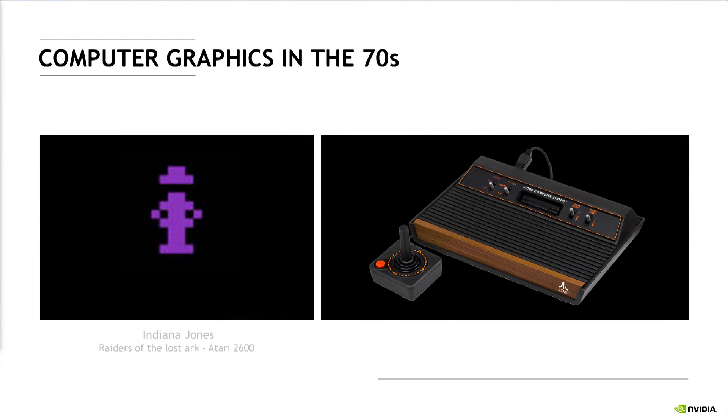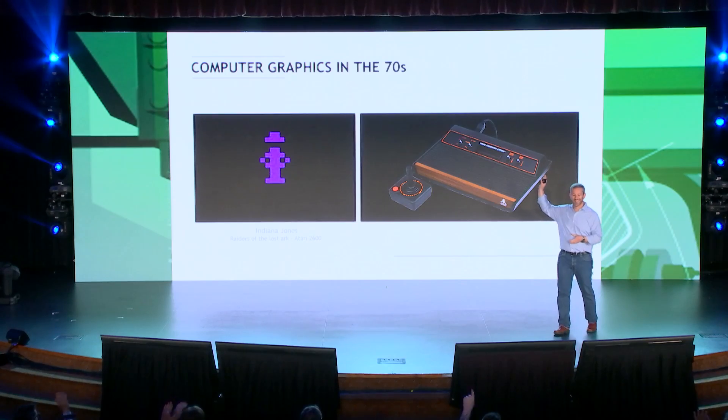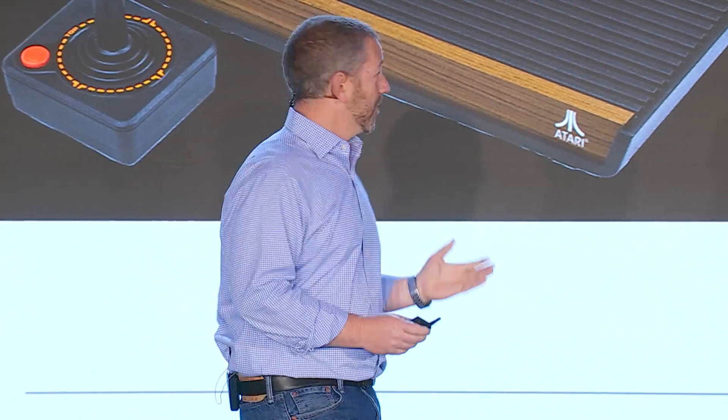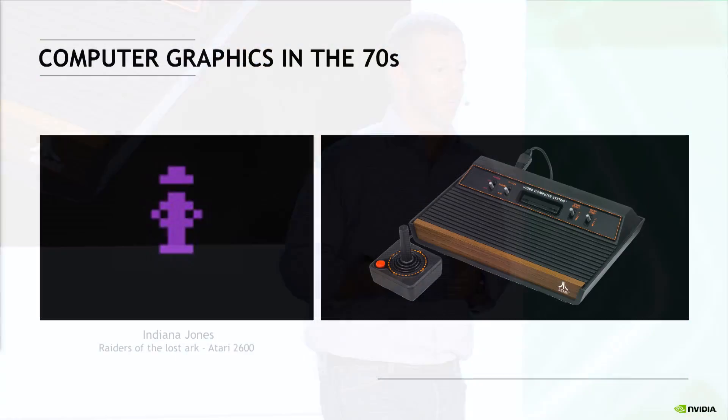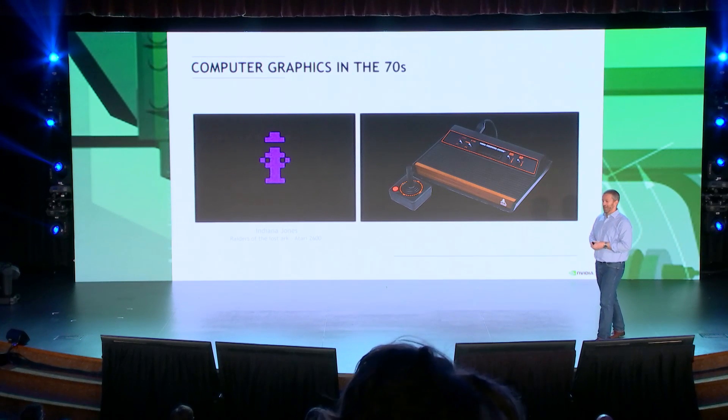What about graphics? The Atari 2600 — who played with the Atari 2600? My favorite console ever. As for the graphics technology in the late 70s, in case you don't recognize him, that's Indiana Jones, represented in 28 pixels. So that was the graphics technology, and that was the VR technology back in the early 70s.